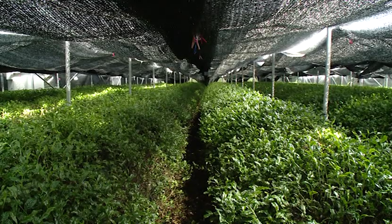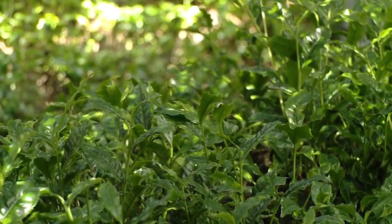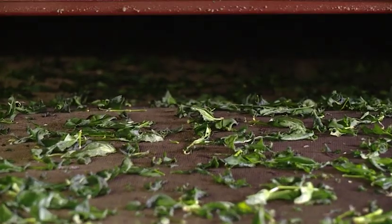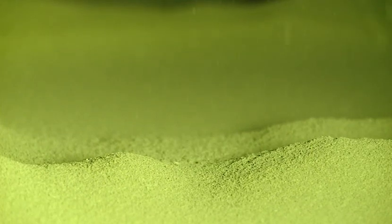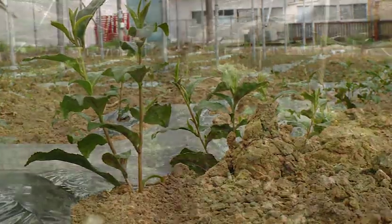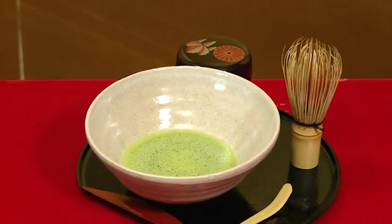At the farm our company runs, we carefully grow tea leaves without using any agricultural chemicals. Our factory then diligently controls temperature and humidity to create the finished tencha. Then we slowly grind the tea leaves with millstones, creating top quality matcha. Our company, the Ryutsu Service, refuses to compromise on the production process so that we can make matcha that you can truly enjoy.